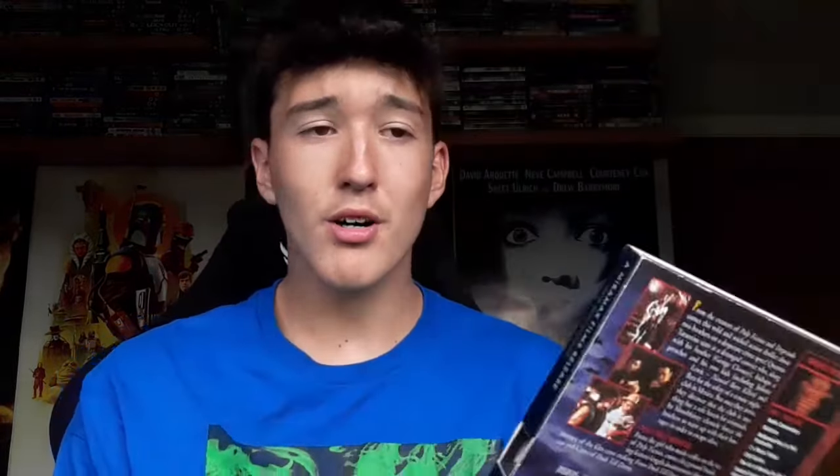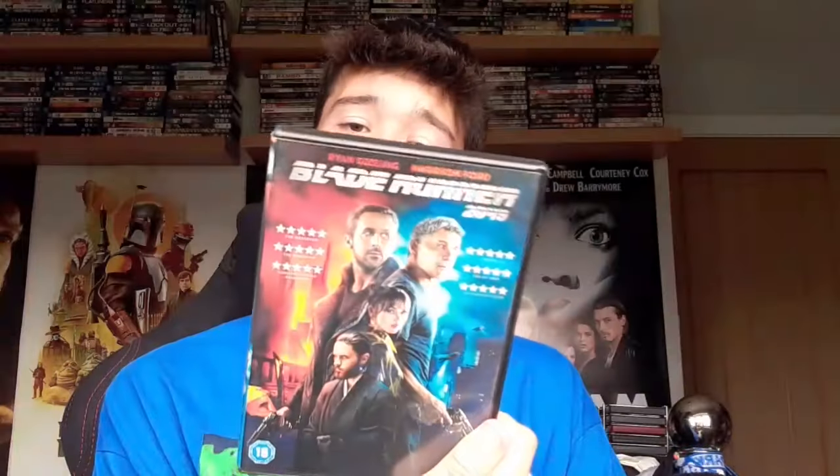We now have Blade Runner 2049 on DVD. I haven't seen this — if you have, leave a comment down below. It has Harrison Ford in it, so that's got to mean it's a good film. We also have Along Came the Spider on DVD with Morgan Freeman — that was only 50p and a very good find for the collection.